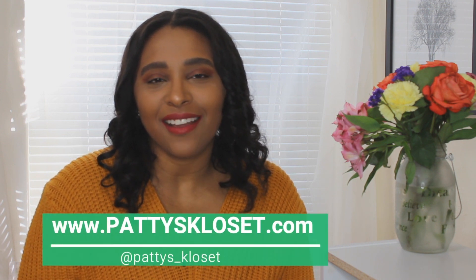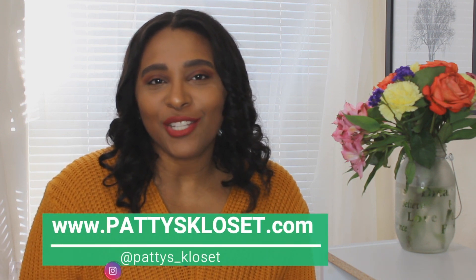And as always, don't forget to pass by my blog, pattiescloset.com, and also follow me on Instagram at patties_closet, where you'll see more fashion and beauty content.